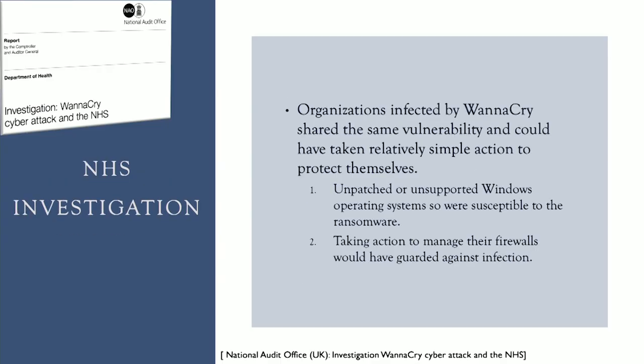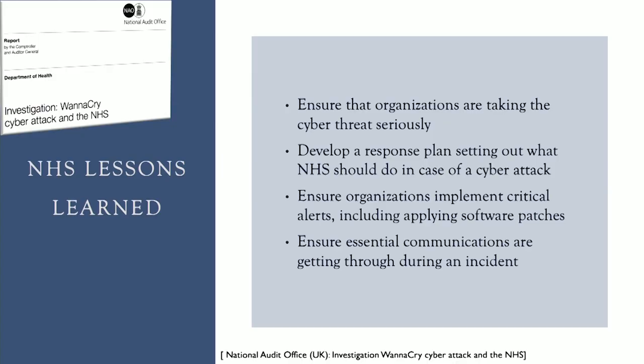When the NHS conducted their investigation of the attack, they found that all of the computers infected by the WannaCry virus shared the same vulnerability — and this vulnerability is one that could have been prevented by patching up their software or by tightening up their firewalls. Ultimately, this event taught the NHS how important it is to ensure that their organizations are taking cybersecurity threats seriously and to have a response plan of action set in place for a cyber attack. The NHS also learned how important it is to ensure organizations are actually implementing software updates, such as the one that came out in March that could have prevented this attack in May.